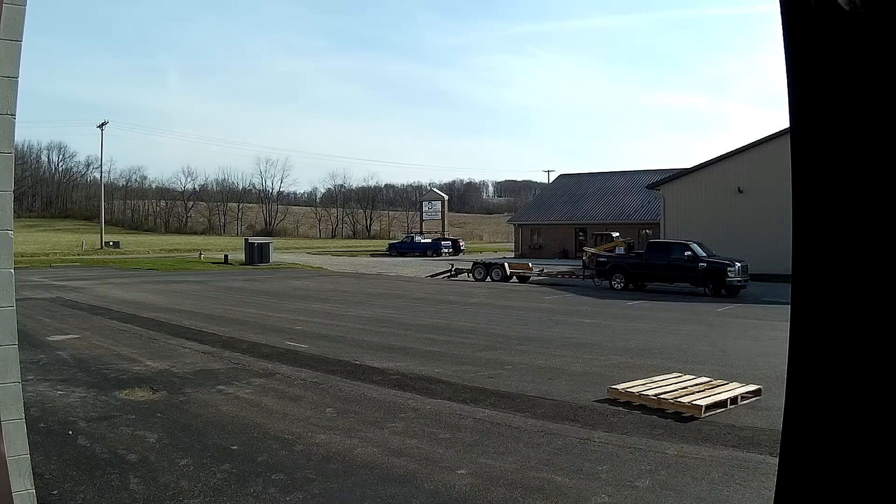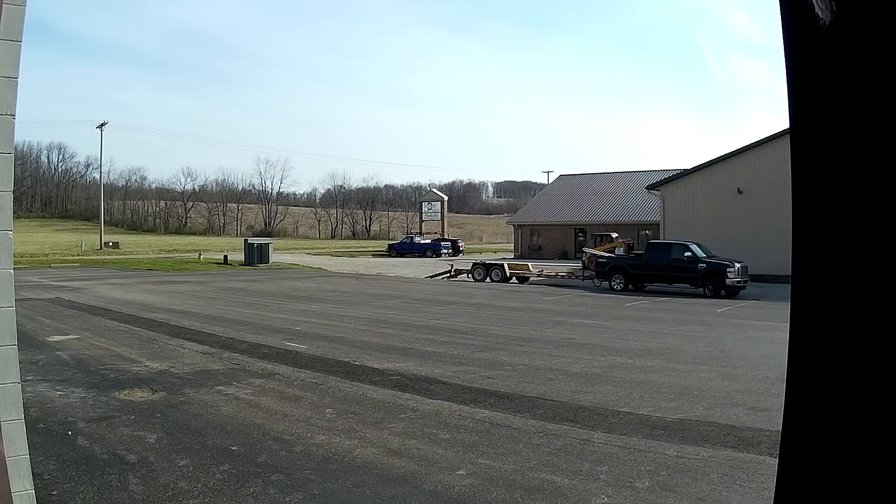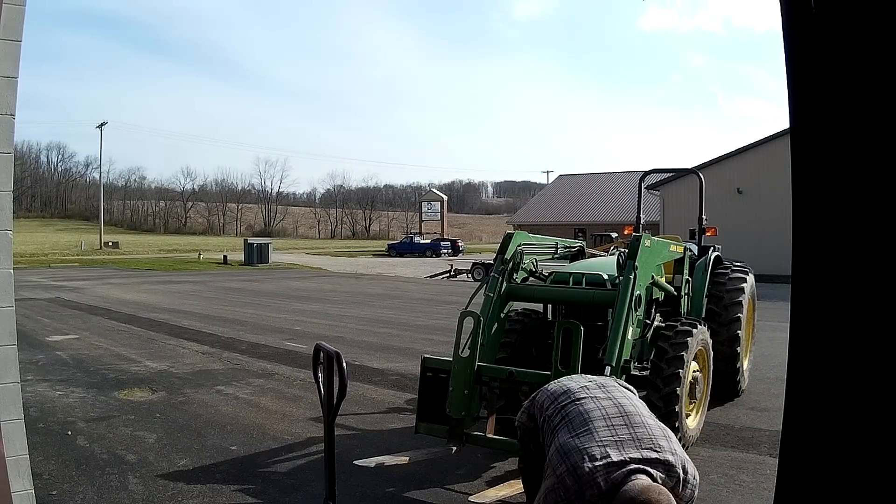Hi folks, here we are — the final shop move tour video. Here's some footage; we did a time-lapse. For those of you who hadn't seen from earlier videos, we just moved to a new shop that we're super excited to be in.